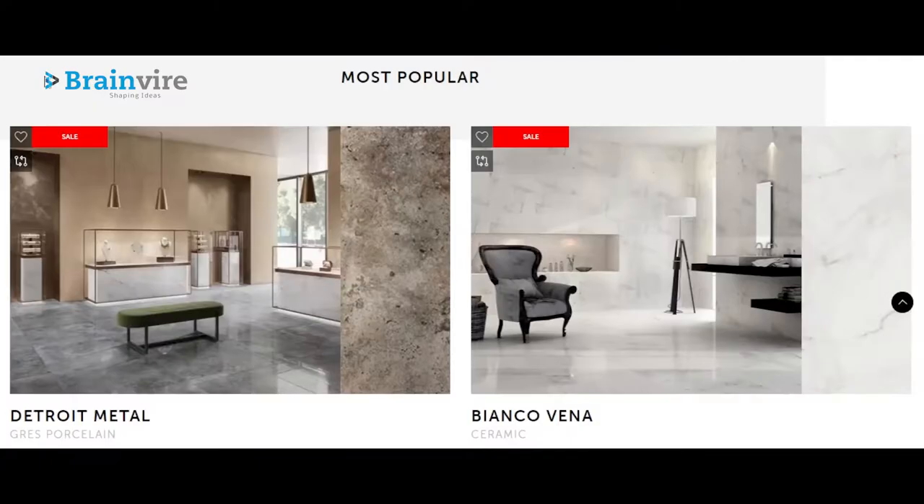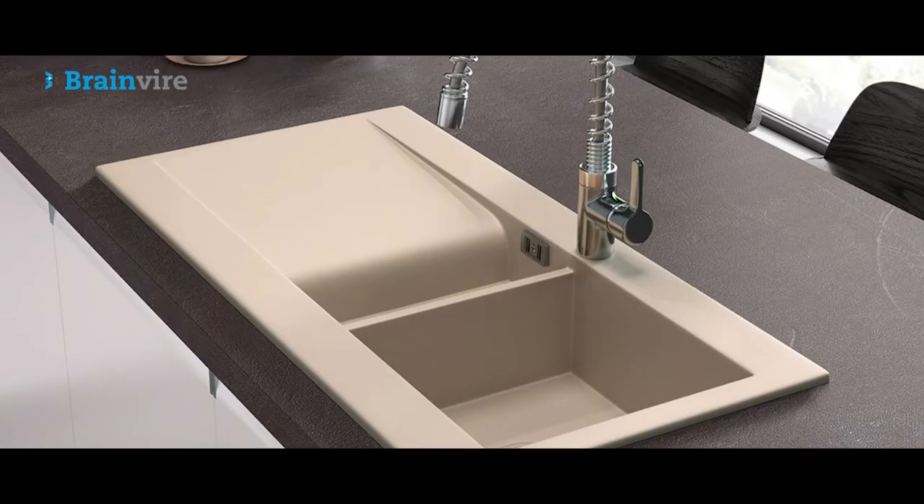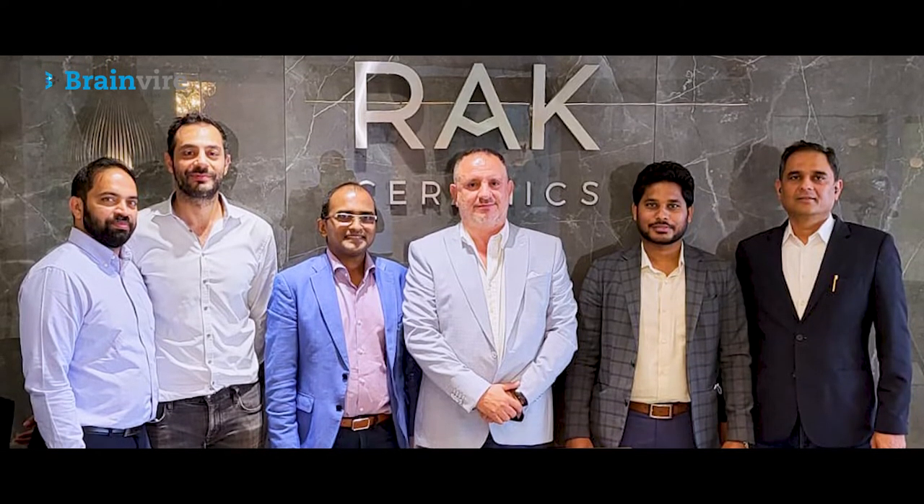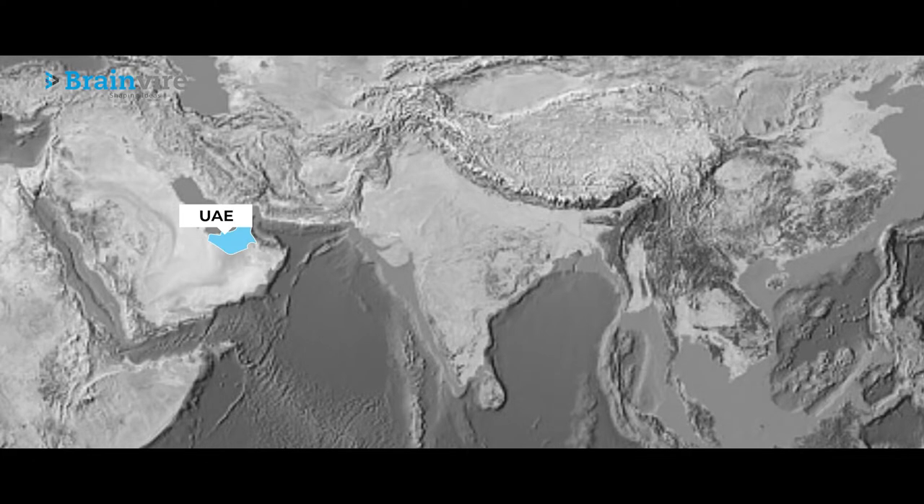RAK Ceramics is one of the largest ceramics brands in the world. They specialize in ceramic walls, sanitary ware, and kitchen sinks. They produce 118 million square meters of tiles and 5 million pieces of sanitary ware per year at their 21 state-of-the-art plants across the UAE, India, and Bangladesh.